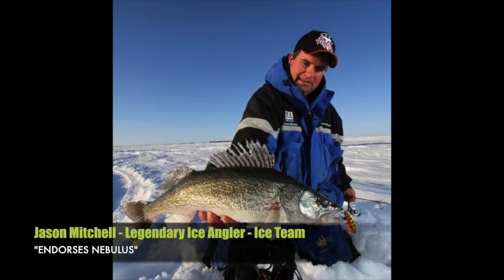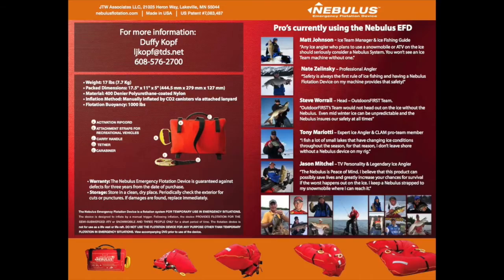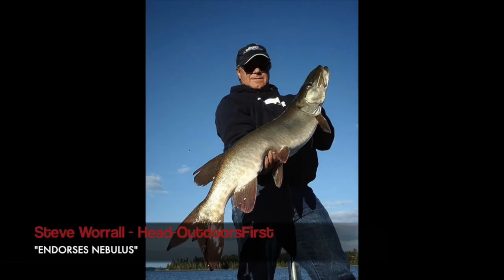Jason Mitchell says, 'I believe this product can possibly save lives and greatly increase your chances for survival.' Take a look at the many pros who are already using a Nebulous.